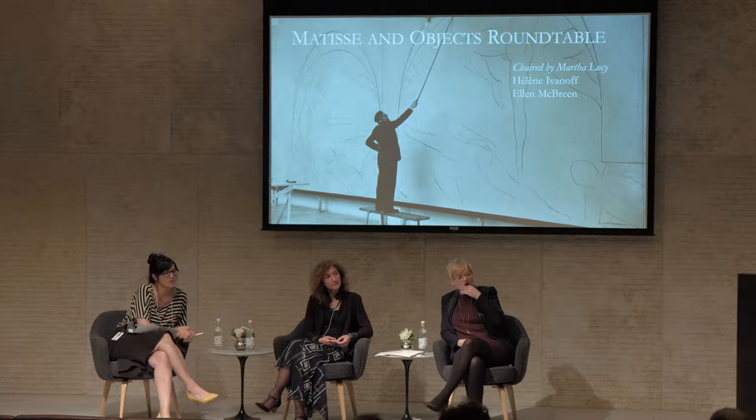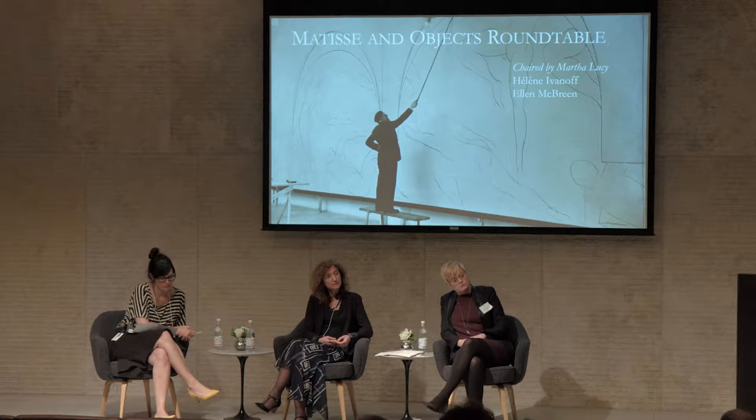Cézanne had, of course, his fetish with his objects — he painted the same things over and over again. To what extent do you think that this practice on Matisse's part was emulative, of the man he believed was the father of us all? I think in general, a deep and sustained meditative looking at things — not just objects — Cézanne is a primordial example of that for Matisse. Cézanne is one of many artists that Matisse is thinking of in his engagement with objects.